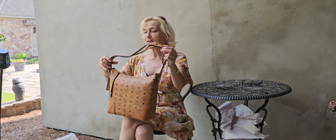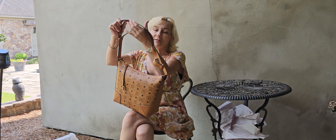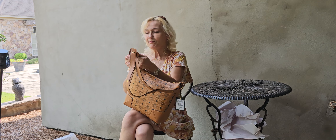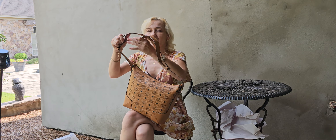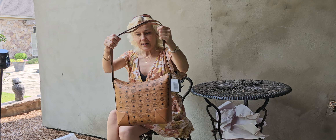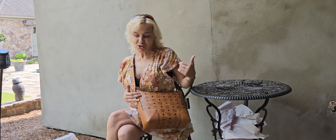We're not going to spend a lot of time out here today — I'm not going to lie, it's hot. We've got company, a house full, so I'm going to get back inside pretty quick. But I did just want to show you that it is adjustable for you to wear as a crossbody or as a shoulder bag.